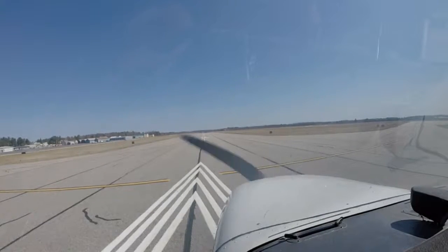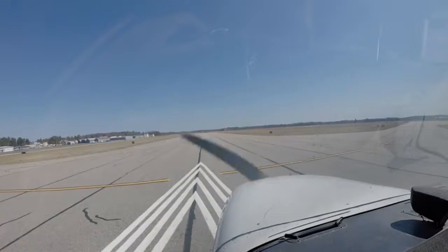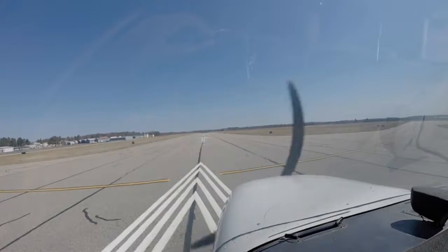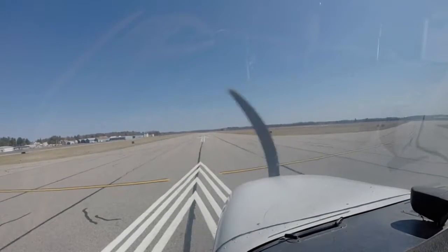Okay, ready guys? Yep. Okay. Sanford traffic, Cessna 13081 on 14, will be a right crosswind departure to the south. Sanford.